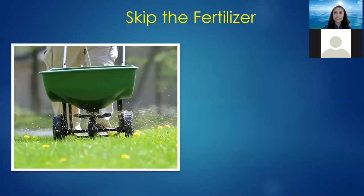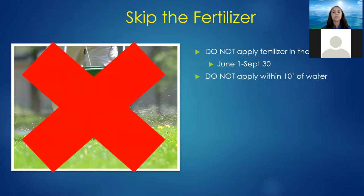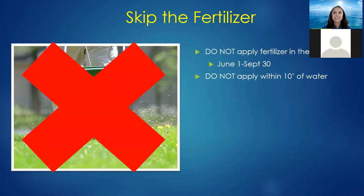The next thing you can do is skip the fertilizer. We're still in our fertilizer ban for about two more weeks. When the ban is lifted, ask yourself: does your lawn really need fertilizer? Consider an alternative that has no nitrogen or phosphorus — maybe something with iron or magnesium that might help your plants in a different way. Also, please do not apply within 10 feet of water.